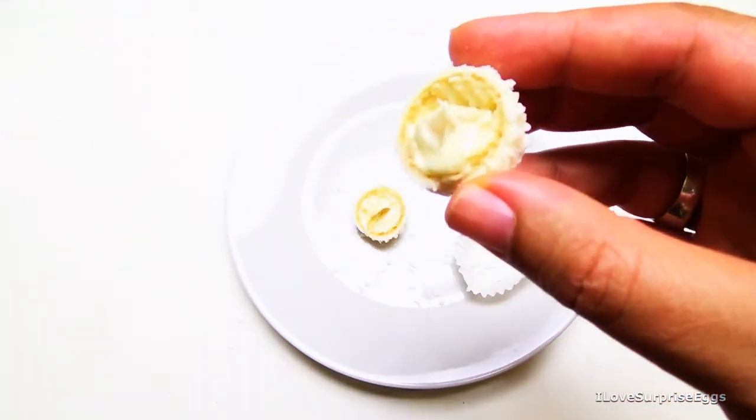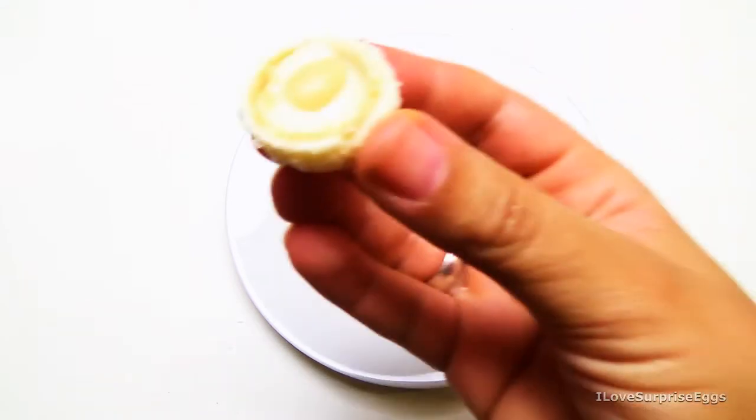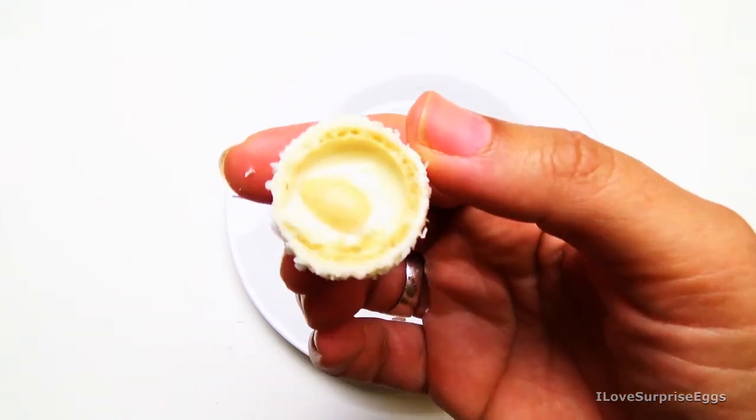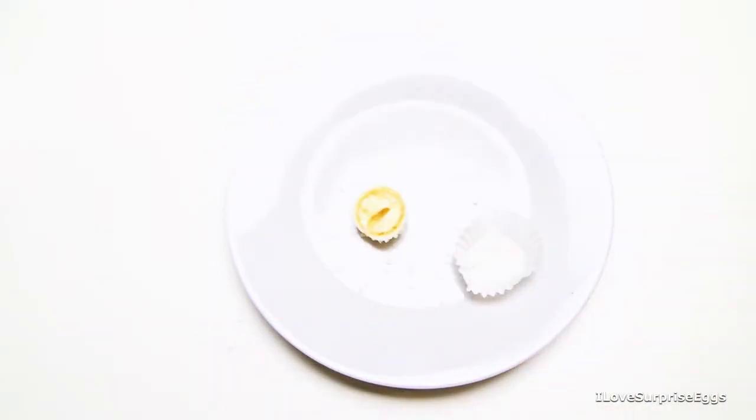Okay, I will see how this tastes. Mmm, Raffaellos are very delicious! Here you can see the almond better — it's very sweet and delicious.